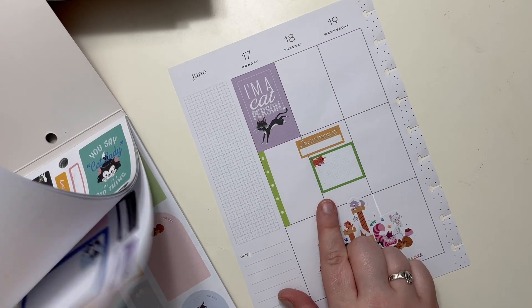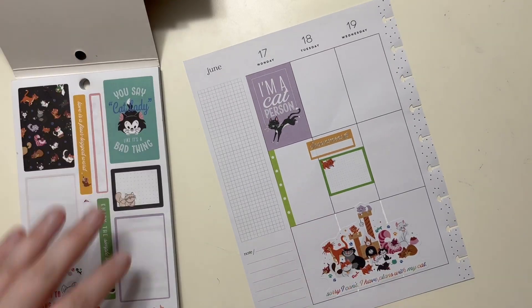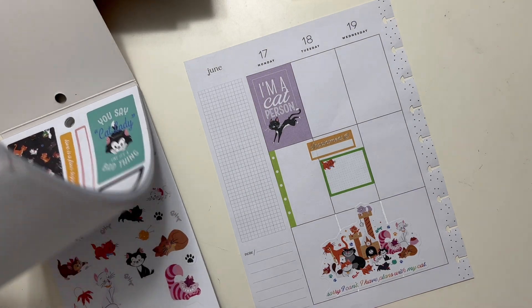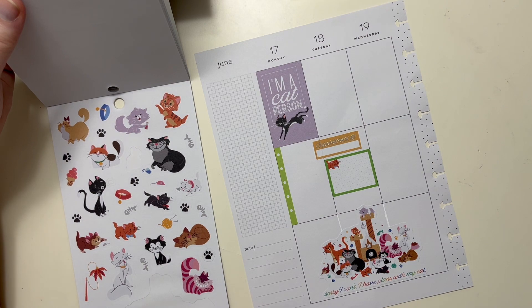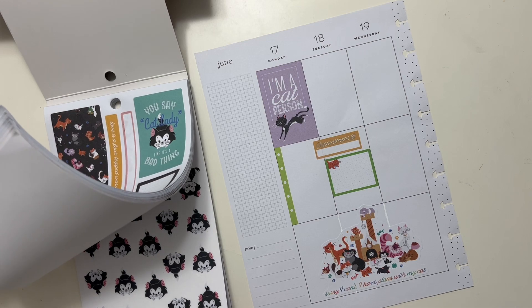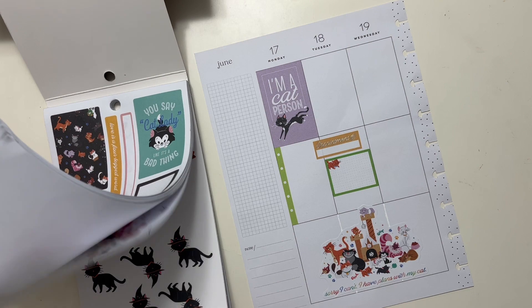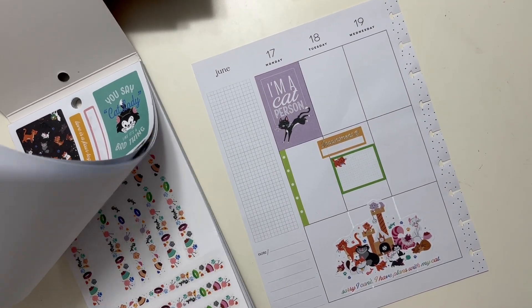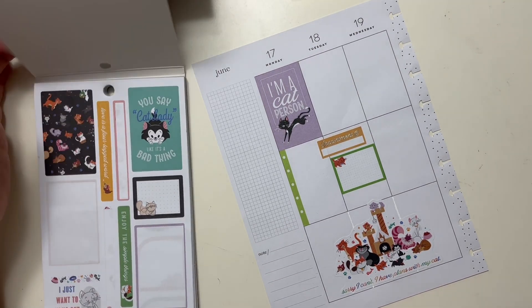That green and that green don't really match. I don't know how I feel about that. I don't know if I'm going to like this spread. It'll be okay.